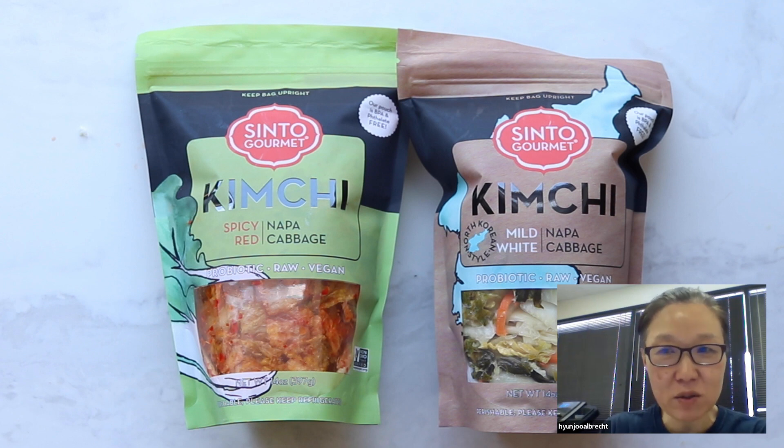In South Korea alone, it is known that there are over 300 different types of kimchi. There's a joke that if you give any vegetable to a Korean, they will make a kimchi out of it. So to understand more about kimchi, let's first start off with the ingredients and then we'll talk about the process.